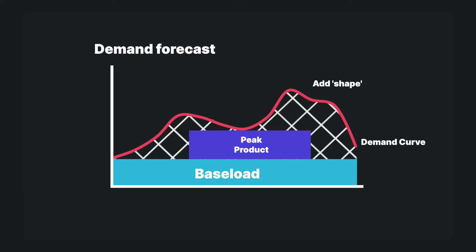So you dip into the day-ahead market to purchase the extra capacity that you need. But how does that work? Well, while power traders may engage in day-ahead over-the-counter trades, generators and suppliers are more likely to use power exchanges.